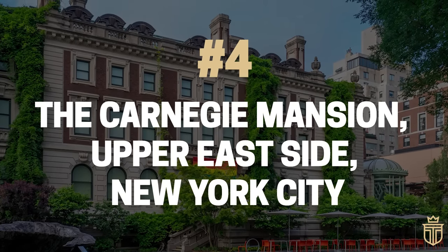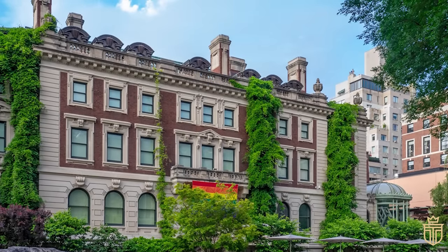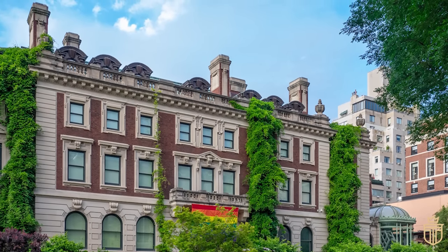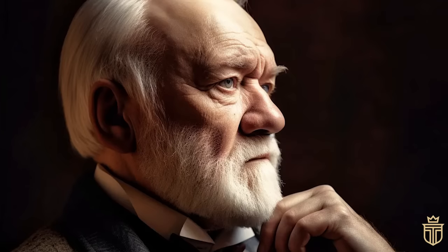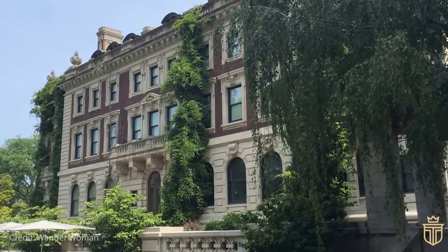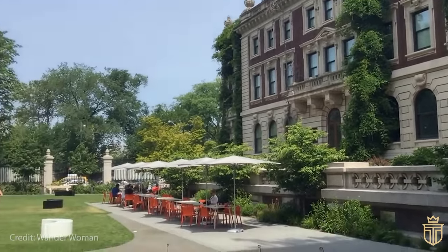Number 4: The Carnegie Mansion, Upper East Side, New York City. In the bustling heart of Manhattan's Upper East Side, the Carnegie Mansion stands not just as a building, but as a grandiose slice of the Gilded Age. Constructed between 1899 and 1902 by the legendarily wealthy Andrew Carnegie, the mansion is a nod to the English Georgian country houses — spacious, stately, and very posh indeed.